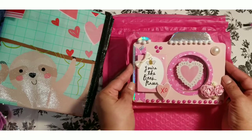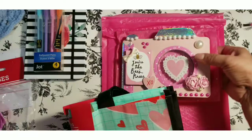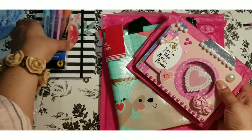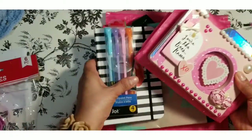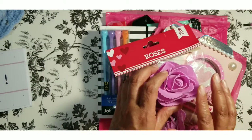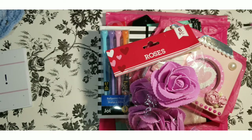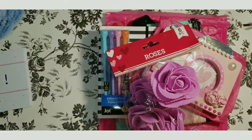So that is it, guys! Those are the winnings from the hidden giveaway she had. If you're not following her, please do so. I will see you guys in the next video — take care, everyone! Please stay safe and be well, and God bless. Good night!